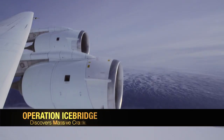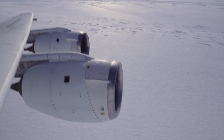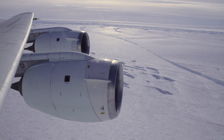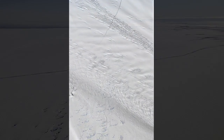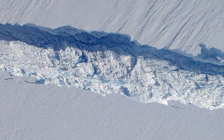Two weeks ago we had another mission over Pine Island Glacier and, when looking out of the window of the aircraft, we noticed a fairly large crack in the ice shelf. I talked back to colleagues in the US who downloaded satellite images, and they reported that this crack formed sometime between the end of September or early October.